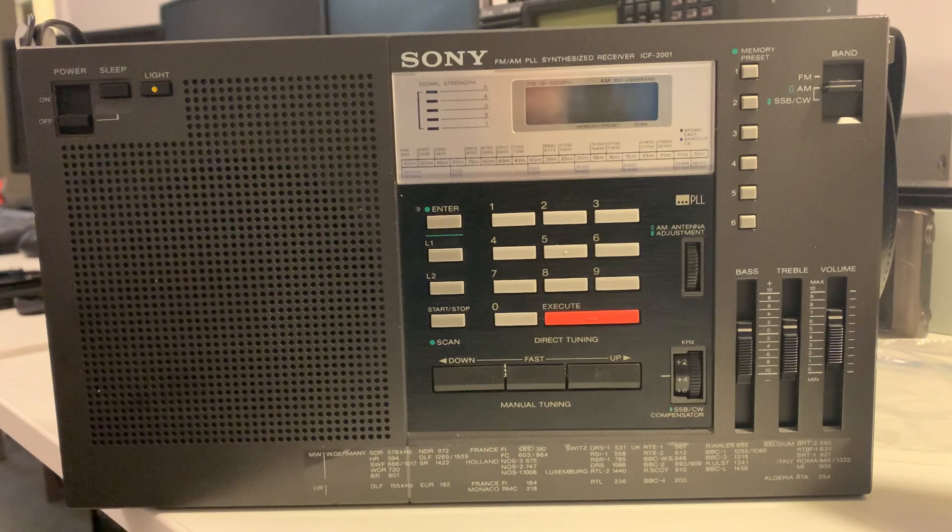We all know now that the original 2001 from 1980 was the world's first portable PLL receiver with direct frequency input. It broke new ground for portable shortwave receivers. Prior to this, radios were very different — think of the Zenith Transoceanic, that kind of thing: huge objects taking lots of batteries.